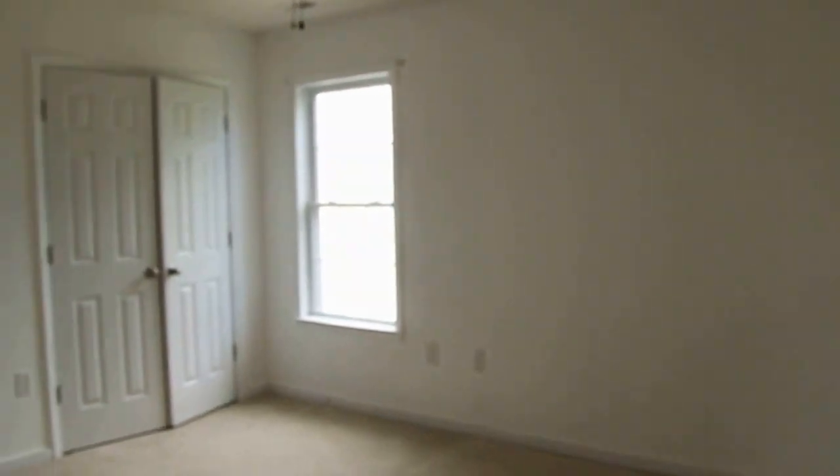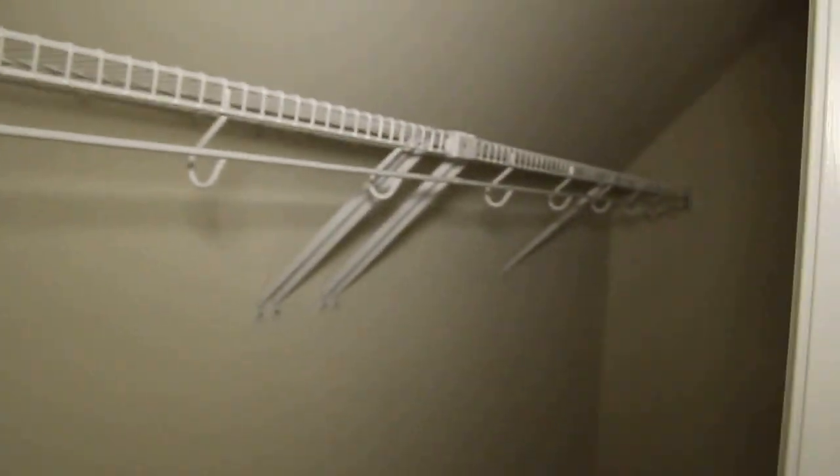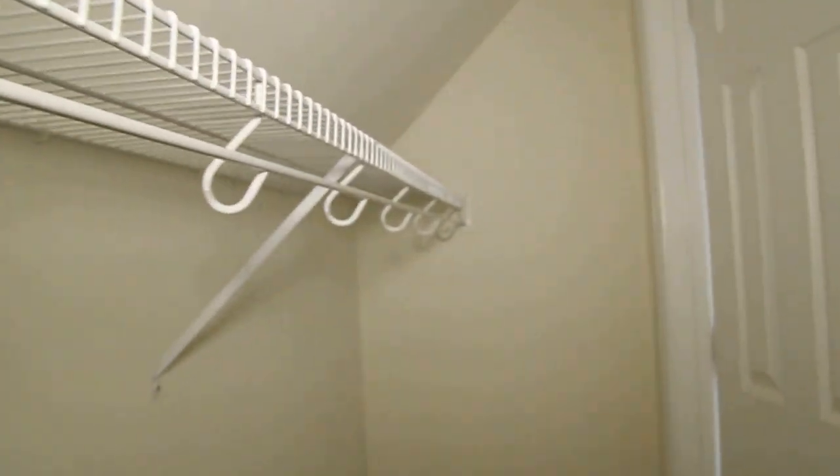There is a full bath here on the third level — our third full bathroom. Into the main space on the third level, the previous occupants used this as a bedroom, but you can use it any way you see fit. You can go through the closet and come out the other side, so there's plenty of closet space here on the third level.